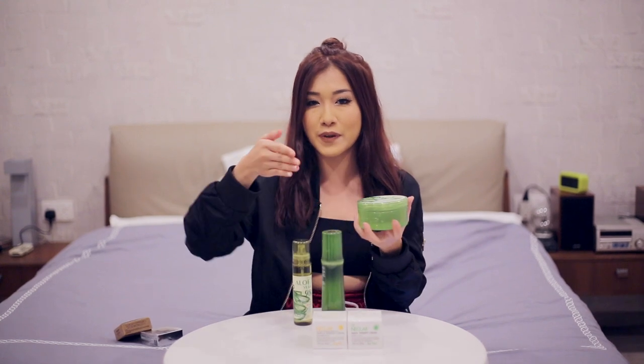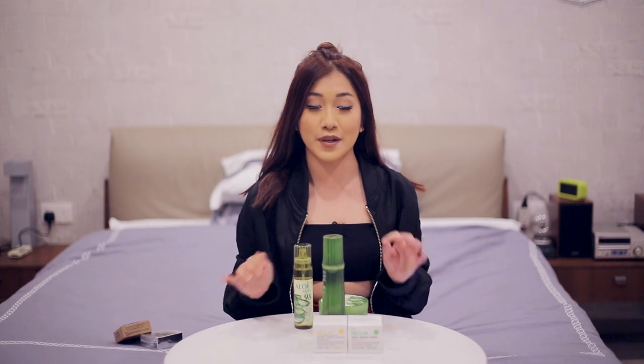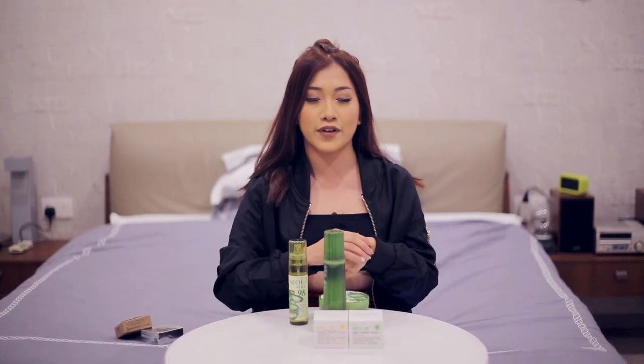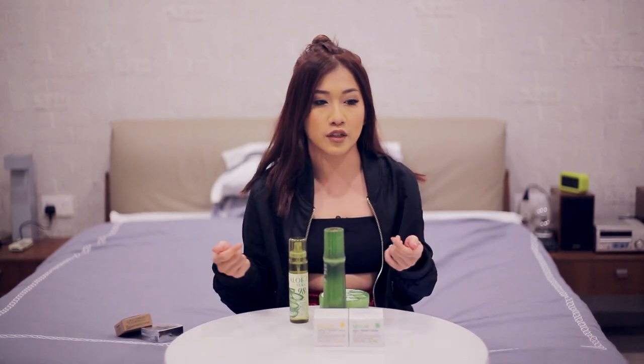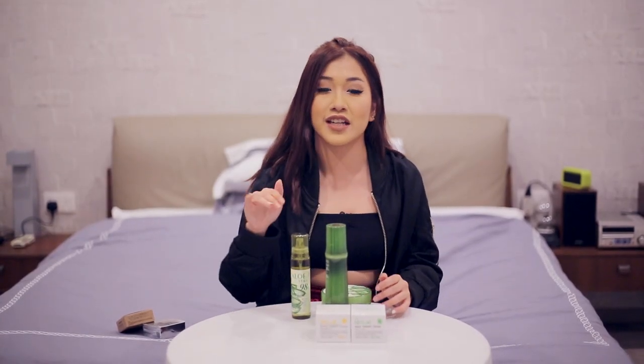You know those videos on Instagram where people make slime? It's just as satisfying as that. The second best thing about these products is that, unlike most moisturisers which leave a dewy and sticky feeling on your skin, this absorbs very fast and doesn't leave that sticky, dewy after-feeling when you go to bed.